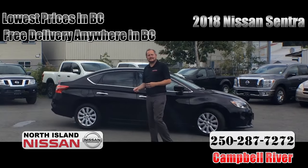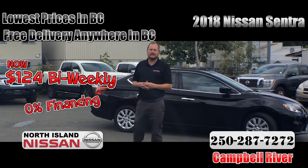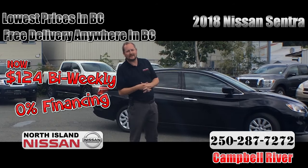Look at this 2018 Nissan Sentra — you can own it for only $124 bi-weekly over 84 months at 0% financing.